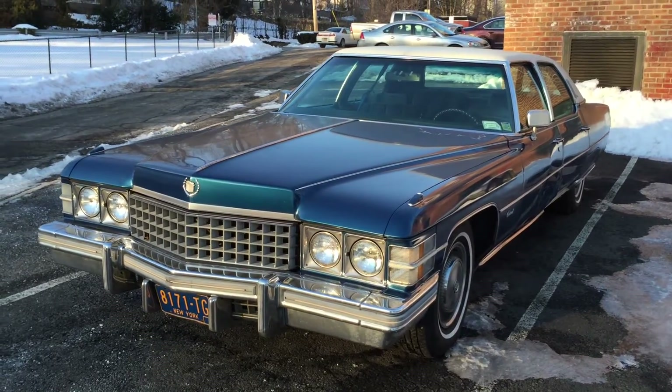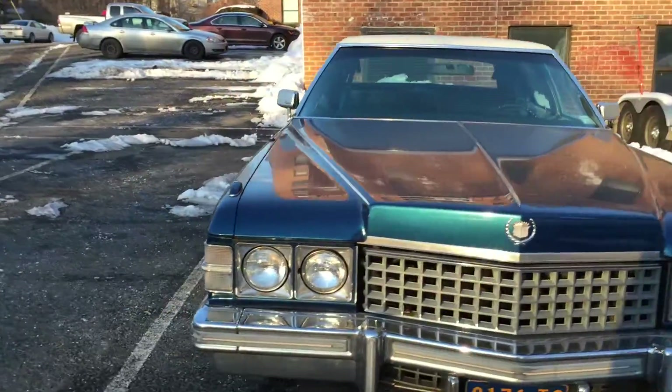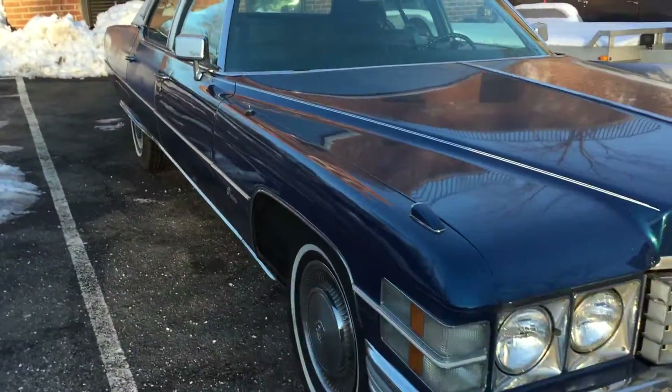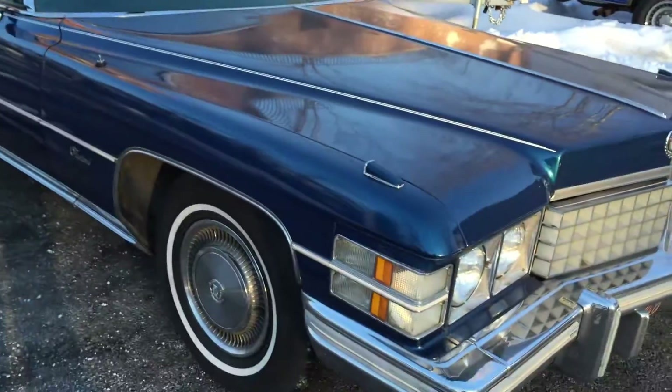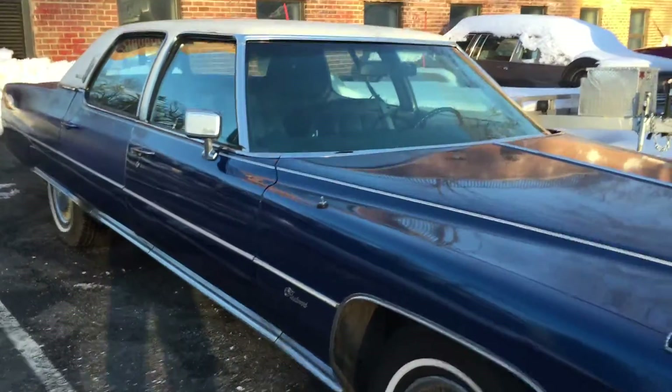This is my 1974 Cadillac Fleetwood Brougham Talisman Edition. It is a real Talisman, and I hope that the audio is picking me up over the wind that is blowing here, which is unusually annoying.